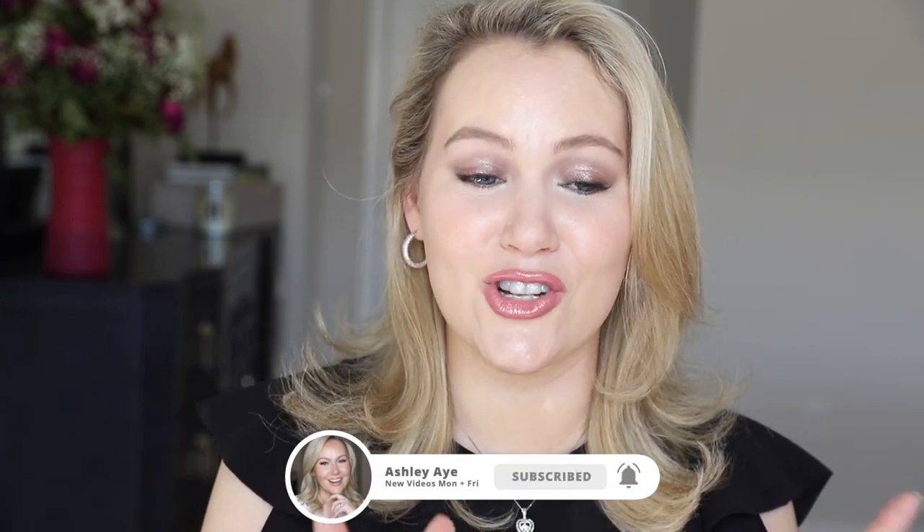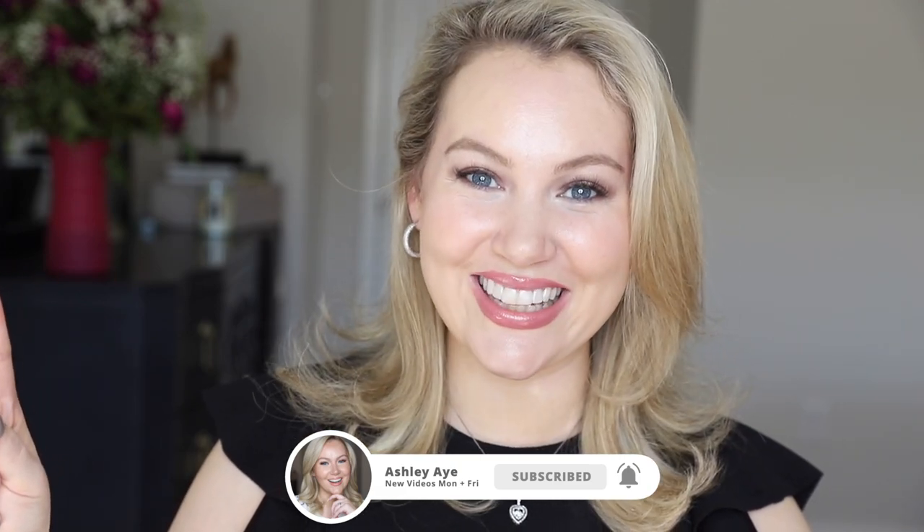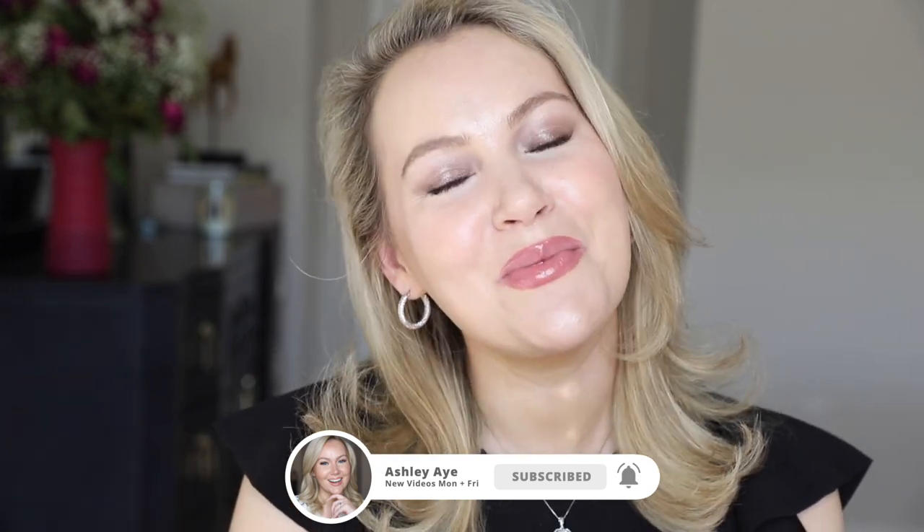That wraps up February favorites. This was just one of those months where I was so excited about everything that it was so easy to pick my favorites — I knew exactly what I wanted to talk about. January definitely felt like a rut, but being able to come out of it and feel refreshed and excited about sharing these things with you guys was exactly what I needed. I'm ready for spring! Thank you so much for spending time with me today — hope to see you in my next video. Take care of yourself. Bye!